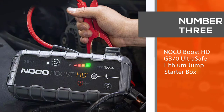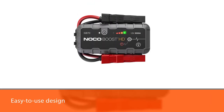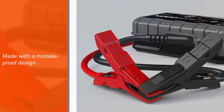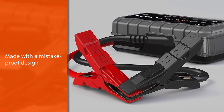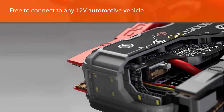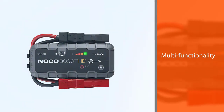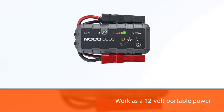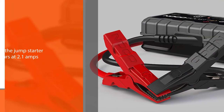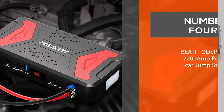Number three: NOCO Boost HD GB70 ultra safe lithium jump starter box. The NOCO Boost HD GB70 is among the best lithium jump starters for novices due to its easy-to-use design. Just like other NOCO jump starters, it is made with a mistake-proof design, so you are free to connect to any 12V automotive vehicle without worrying about sparks or incorrect connections. This jump starter is also multi-functional — it can work as a 12-volt portable power lead, flashlight, and portable power bank. You can charge it from any USB port in six hours at 2.1 amps.